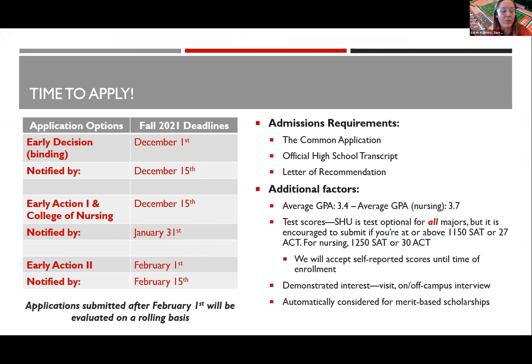For our application process, we are on the Common App and have been test-optional for 15 years, even for our direct entry nursing program. We heavily consider GPA, demonstrated interest, and extracurricular involvement — we want to get to know who you are as a person. I am based in Denver, Colorado, so I'm relatively close to you and happy to work with you as you navigate the process. Thanks so much.